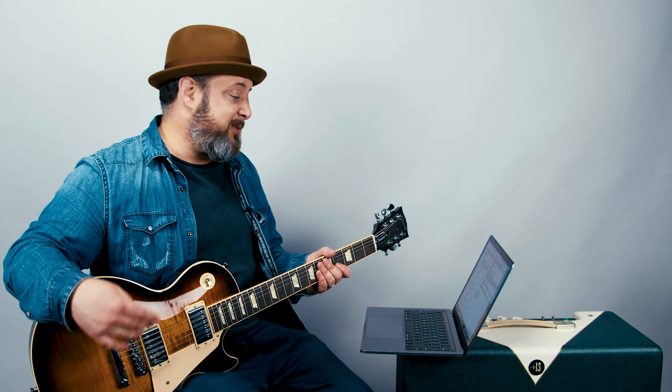Hey, what's up you guys? Marty Schwartz here with Marty Music. So I've been scrolling through the guitar subreddit and I found some of the best questions that I would like to give my hot take on. So let's check these out.